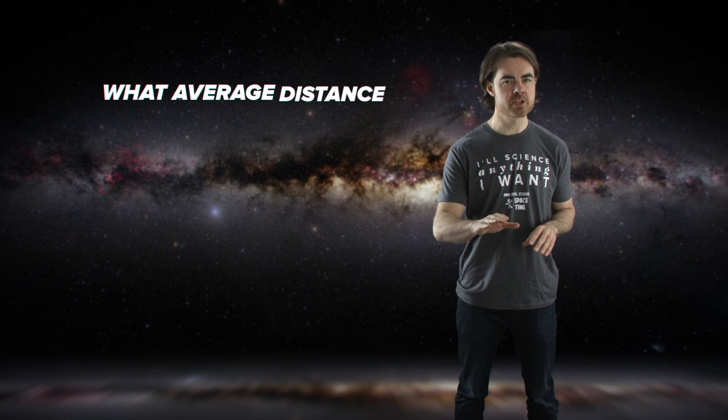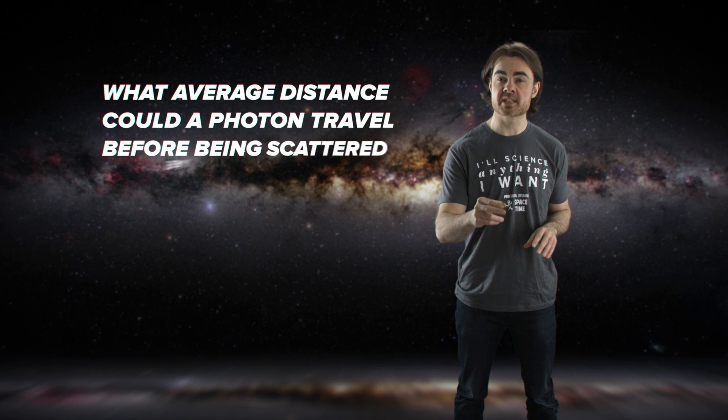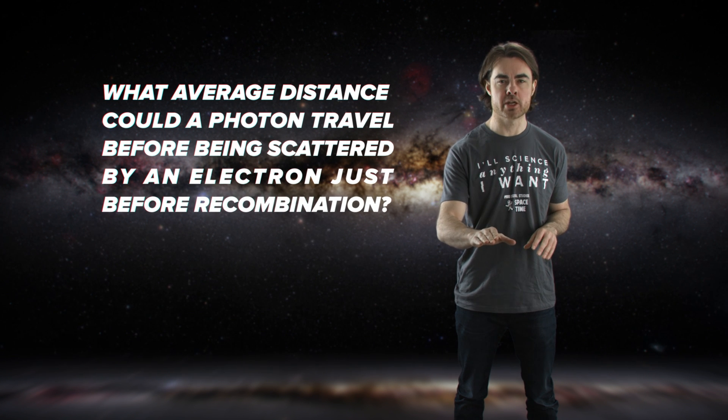And the mathy question. Just before the CMB was created, the universe was filled with a plasma that consisted mostly of protons, electrons, and helium nuclei. That plasma was effectively opaque because photons couldn't travel far without bouncing off all those free electrons. The universe became transparent when it cooled enough for those electrons to be captured by protons to form the first hydrogen atoms in an event called recombination. The question is: what average distance could a photon travel before being scattered by an electron just before recombination?